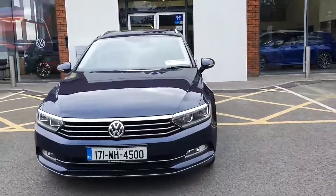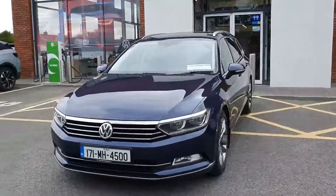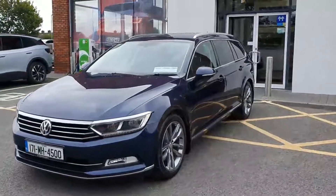Hi everyone, it's David here from Jodofy Volkswagen in Navan, and today we're presenting you this 171 Reg Volkswagen Passat Comfortline 2.0, 150 brake horsepower.